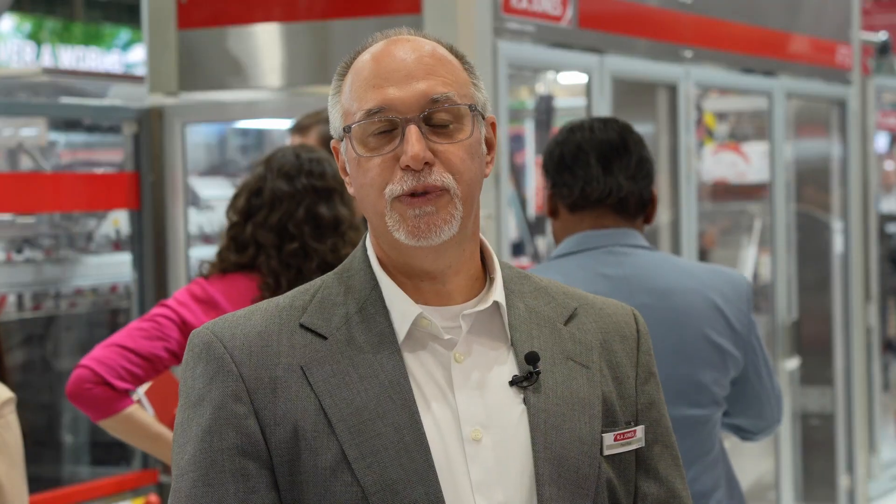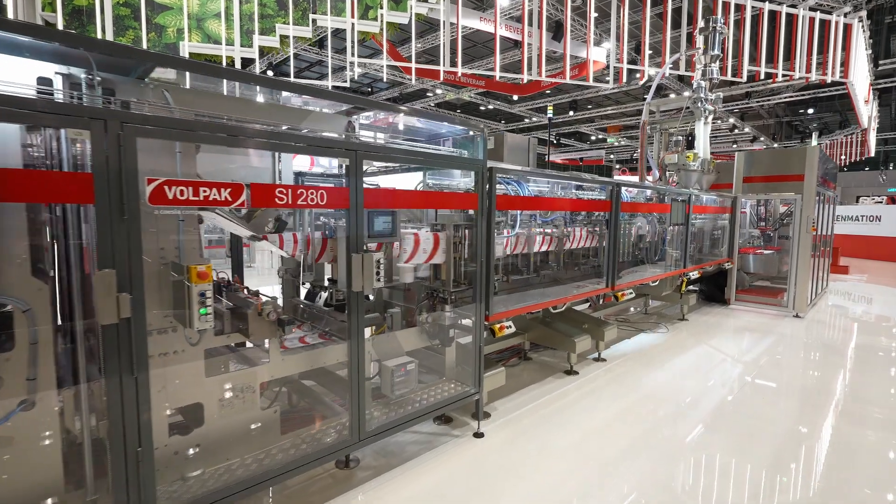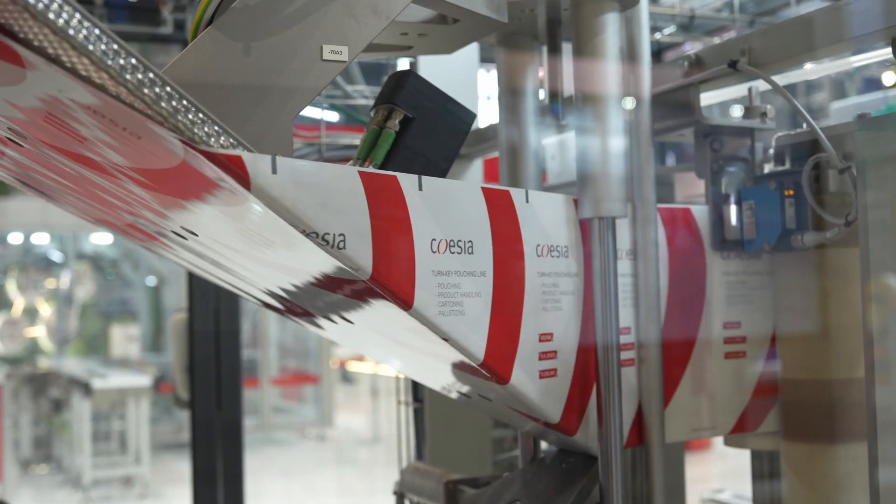Good afternoon. Louisiana is proud to present the pouch and box turnkey solution from product to pallet. We're using our different divisions to supply a turnkey solution with one point of contact.